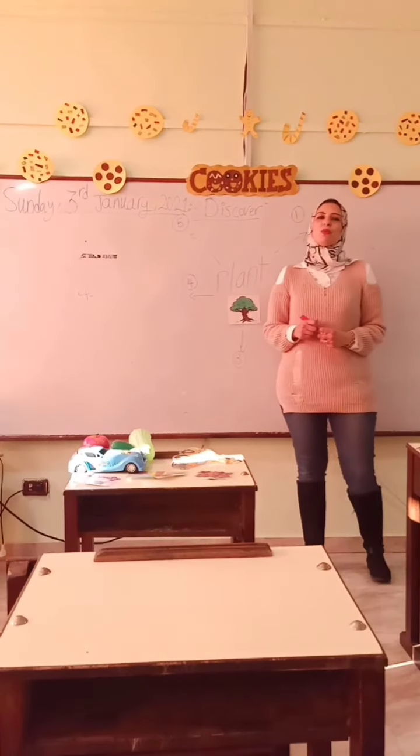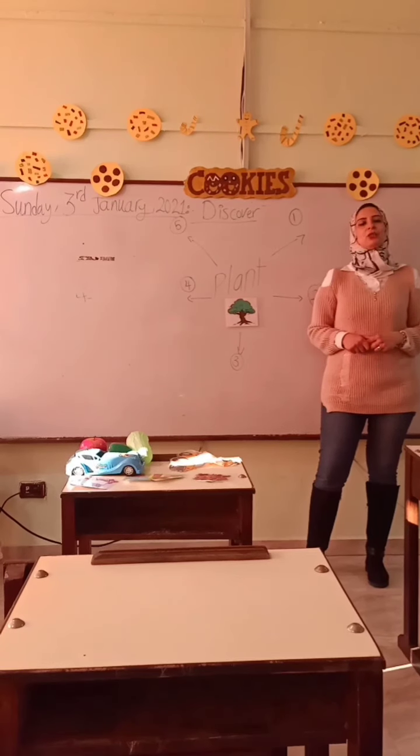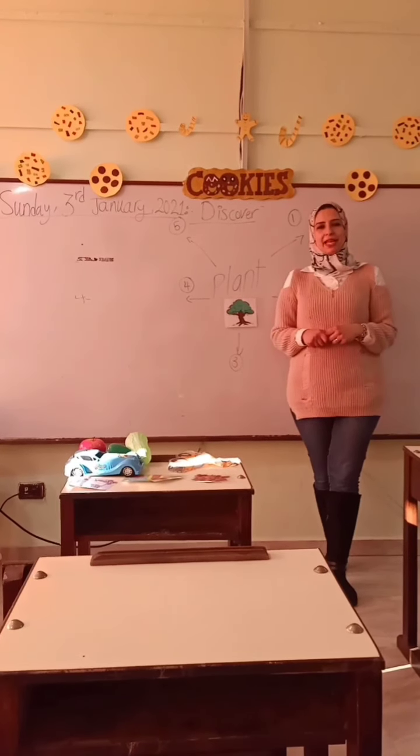Good morning, January 1. With you, Mrs. Mona Salova. I wish you are fine. Today we are talking about uses of the plant.